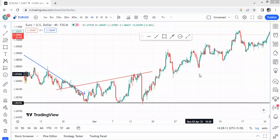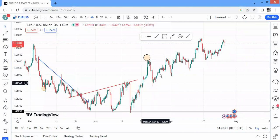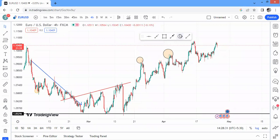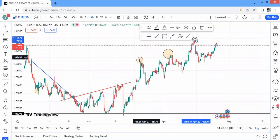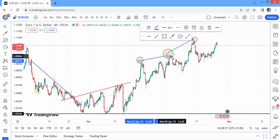Now price started moving higher. We've already detected that bullish momentum is gaining strength. We mark our main highs — here's our first high, then another high, then another high. Notice this high here is steeper, meaning the buyers are stronger. Compare this steep high to the flatter one — there was so much momentum for buyers at that steep point.